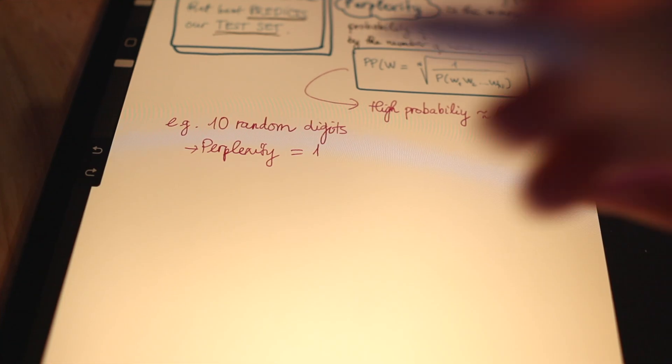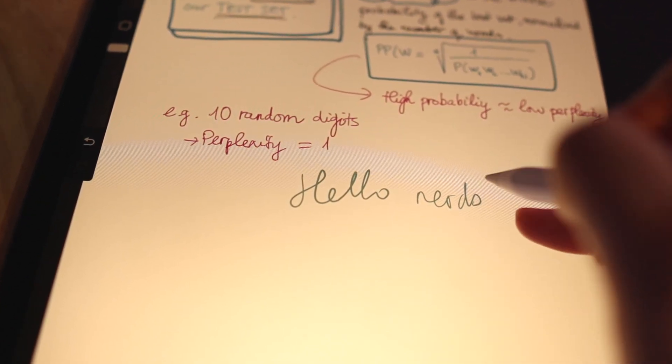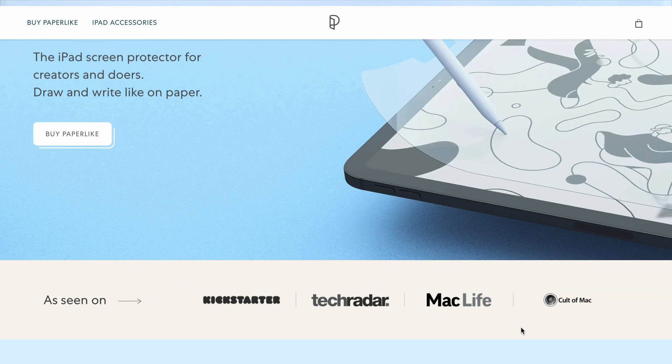I personally think it's not that important which app you use to take notes — it's more important what works best for you and how you make the best out of it. Writing on an iPad might feel a bit weird at first because you're writing on glass, but it's very easy to get used to. You may also want to get a paper-like screen protector to make it feel more like paper.